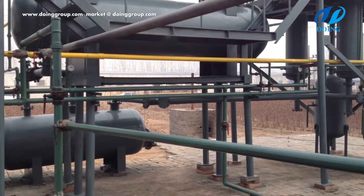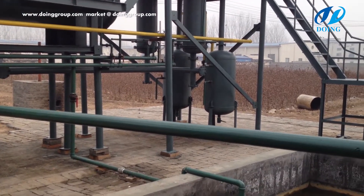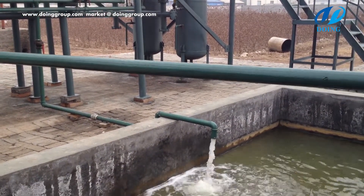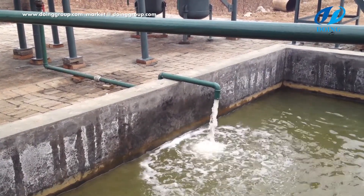Waste water: in the whole pyrolysis process, only condensers and cooling devices need circulating water to cool the system. The water sealing devices will produce little waste water, which can be processed in the flue heat system.